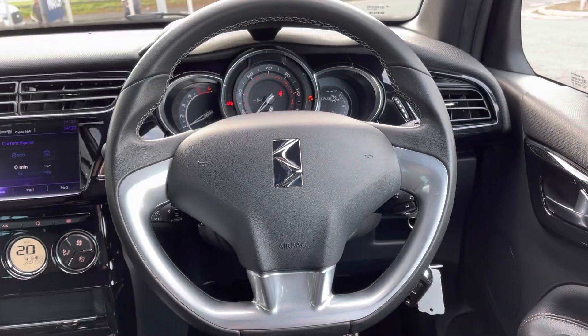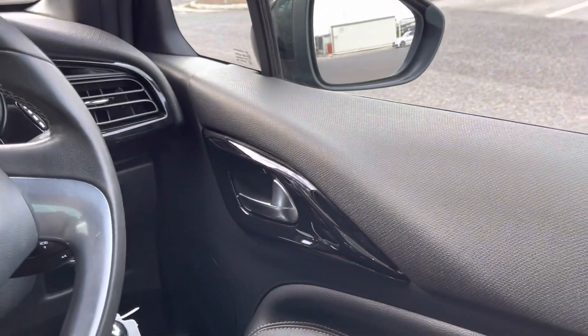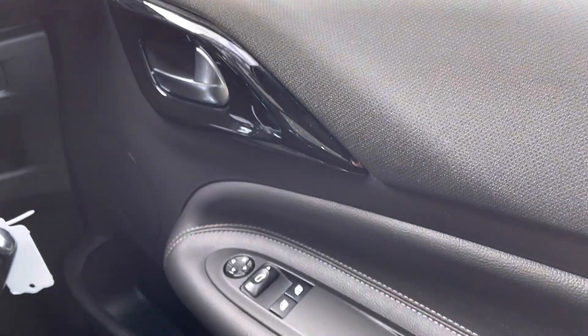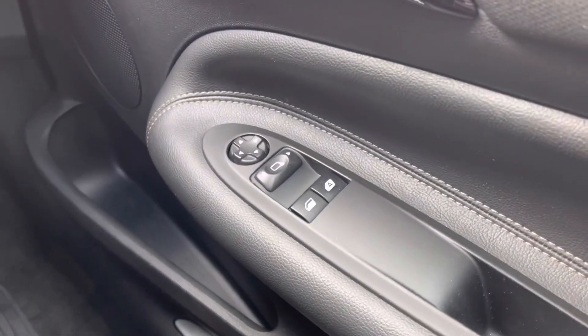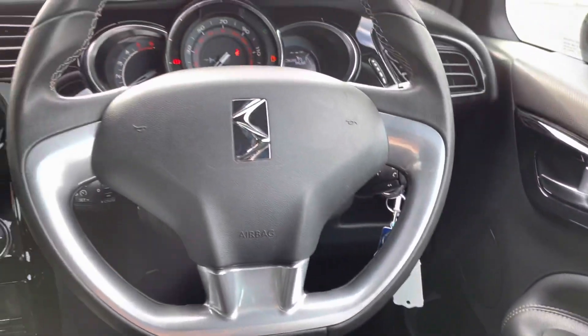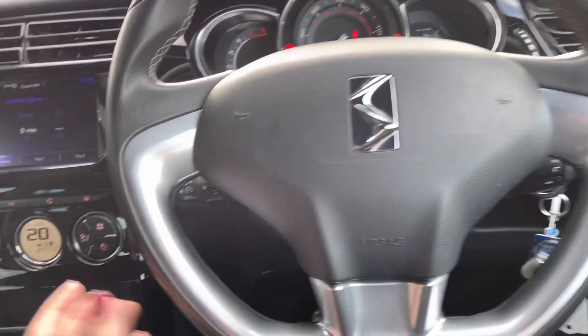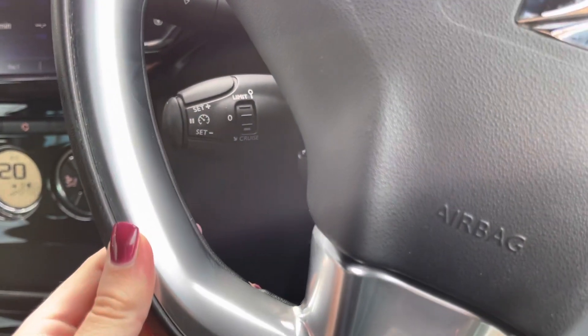What I'm going to do now is hop back in and show you some more interior features. Taking a look over to the right hand side from your steering wheel, you can see you do have front electric windows and electrically adjustable door mirrors, so you can easily pop those into the best position. Looking at your steering wheel, just behind you do have your cruise control function.